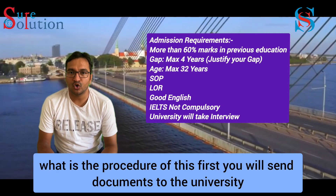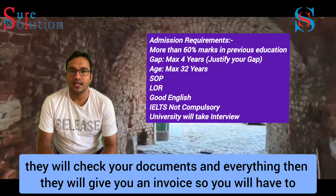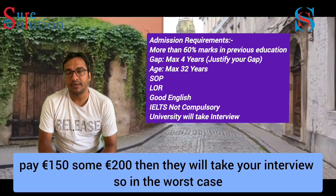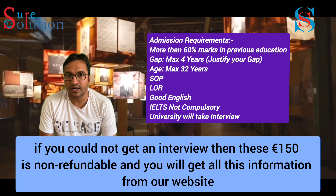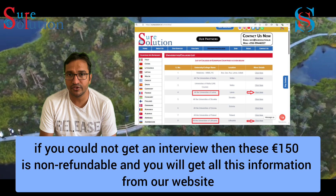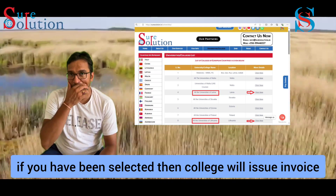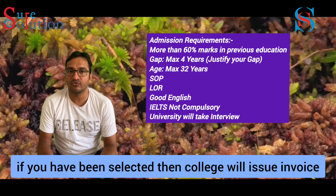The procedure is: first, you will send your documents to the university. They will check everything and send you an invoice. You have to pay 150 or 200 euros. Then they will take your interview. Note that if there is an interview, this 150 euros fee is non-refundable.